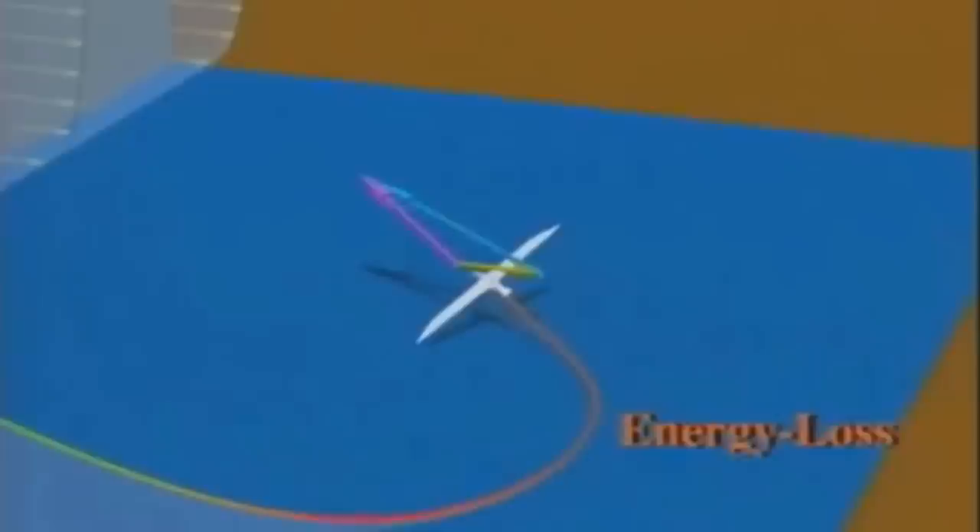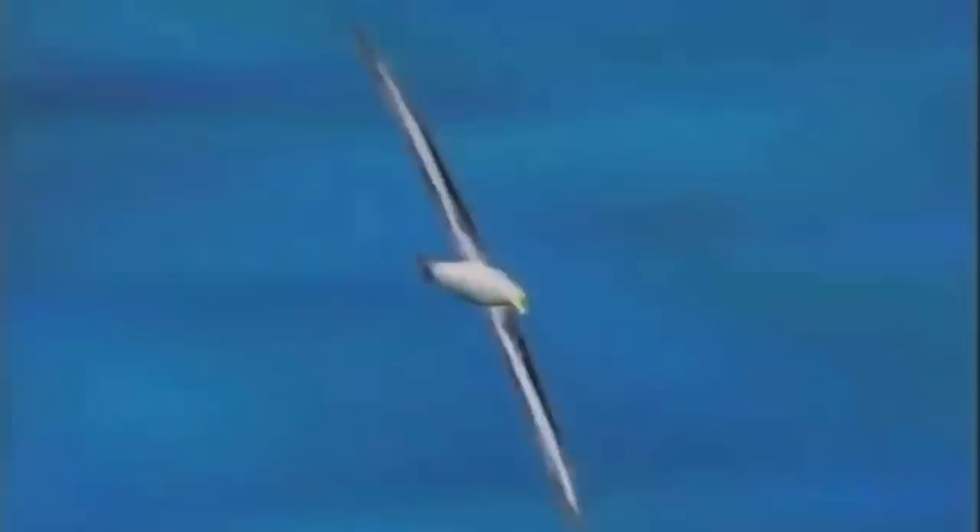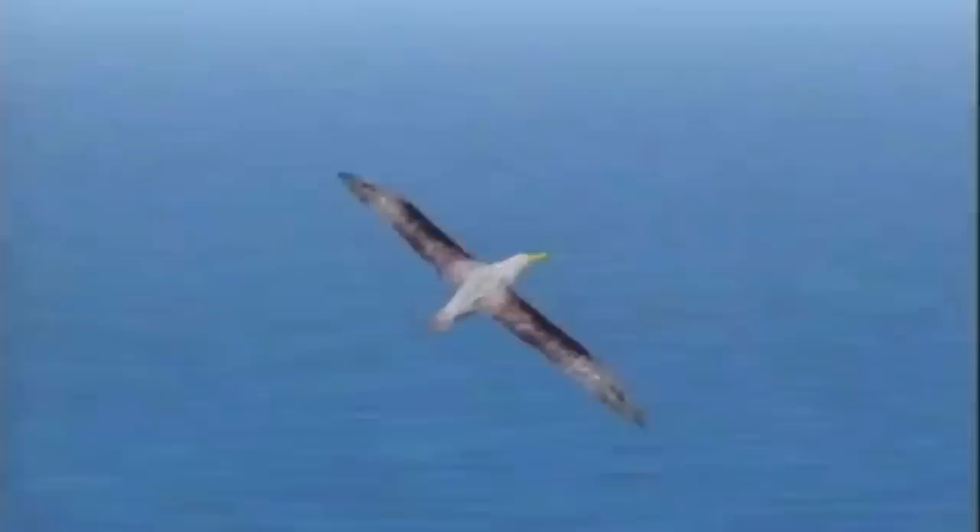Energy decreases when the bird is close to the water surface, but increases during the windward climb. Albatrosses use the wind lift as a propulsive force — a sort of outboard engine. This propulsive energy is just enough to overcome the wind's drag. The resulting total energy state, the sum of potential and kinetic energy, is neutral.